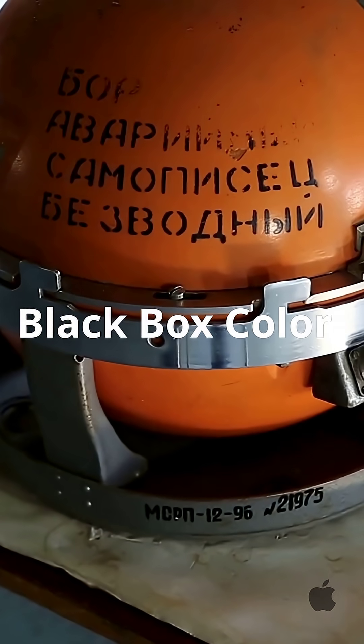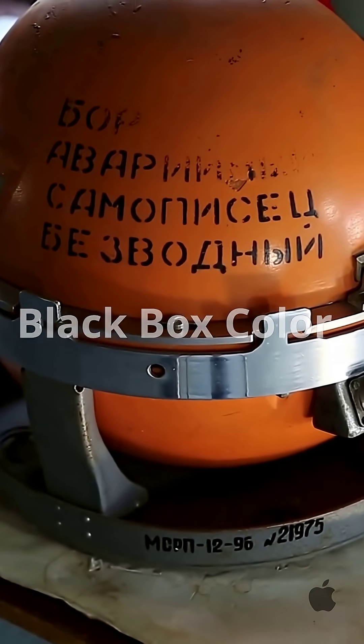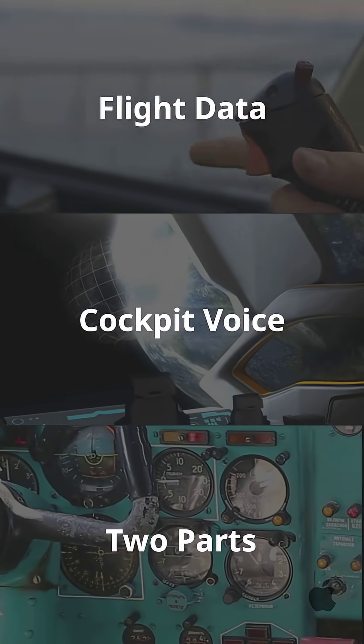Despite its name, the black box is actually bright orange, so it's easier to find. It's not just one device — it's made up of two parts: the flight data recorder and the cockpit voice recorder.